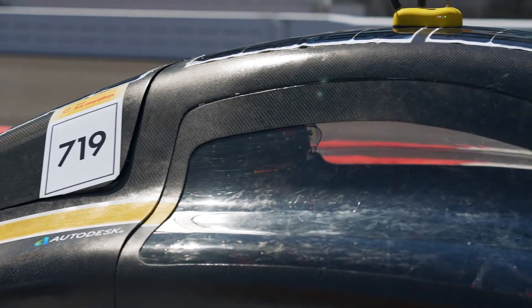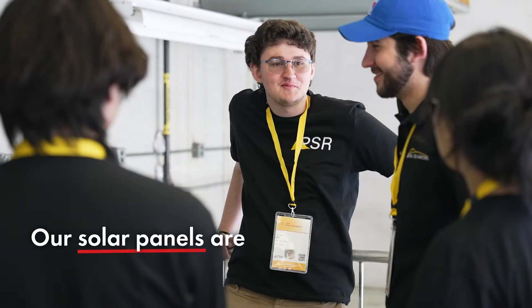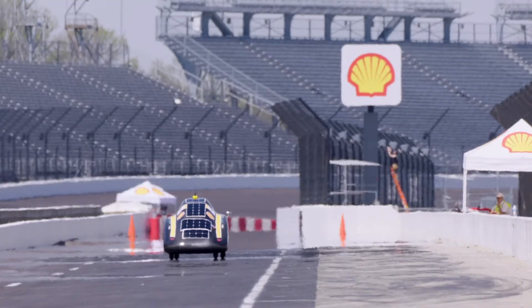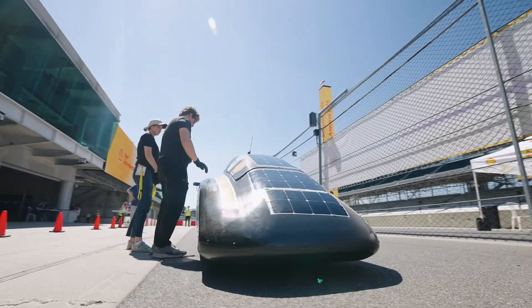A lot of people will say that it's a battery or an electric car on which we've added solar panels, which it is to some degree. But the main difference here is that our solar panels are actually able to provide as much power as the motor consumes. The battery is just there to control and monitor the amount of energy in the car. With solar being our energy source, in the case of a cloud, you wouldn't want the motor to lose all of its power. The battery allows us to leverage that — in the case of overcurrent, we're able to recharge the battery, and in the case of a little bit less sun, we'll be able to discharge the battery. So it allows us to monitor the amount of energy in the vehicle.